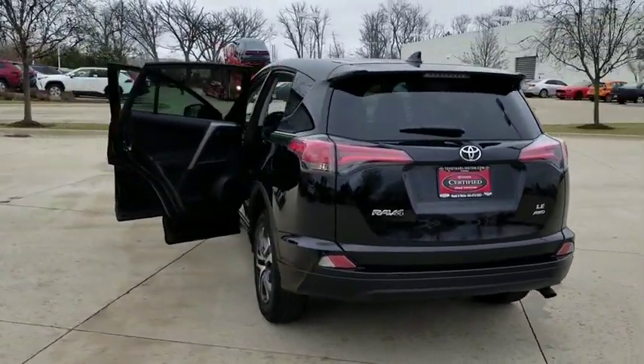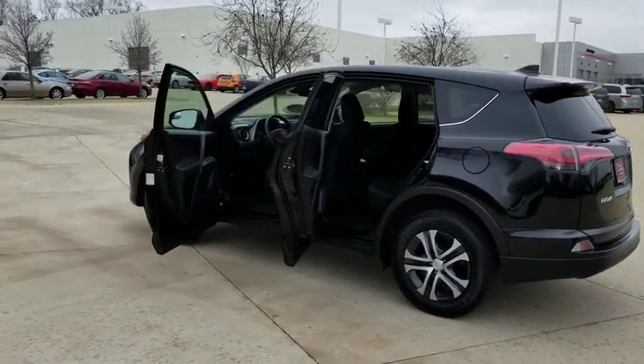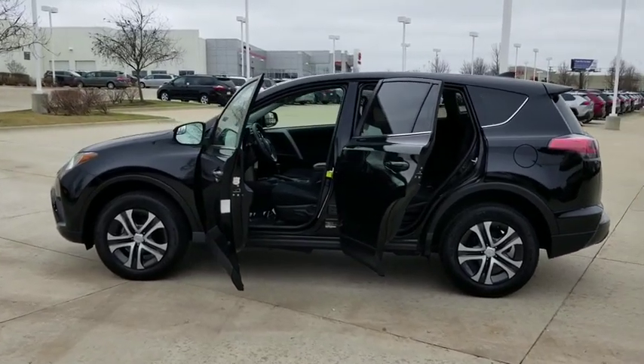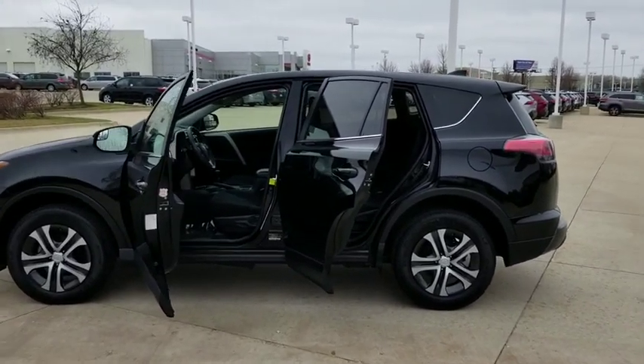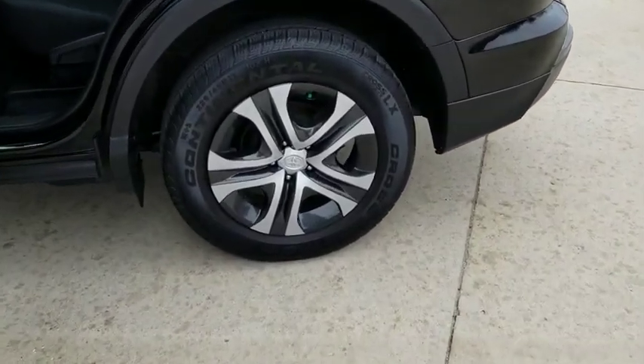This vehicle has less than 35,000 miles. Here are some of this vehicle's great options: backup camera, anti-lock braking system, steering wheel audio controls, all-wheel drive, keyless entry, traction control, stability control, lane departure warning.